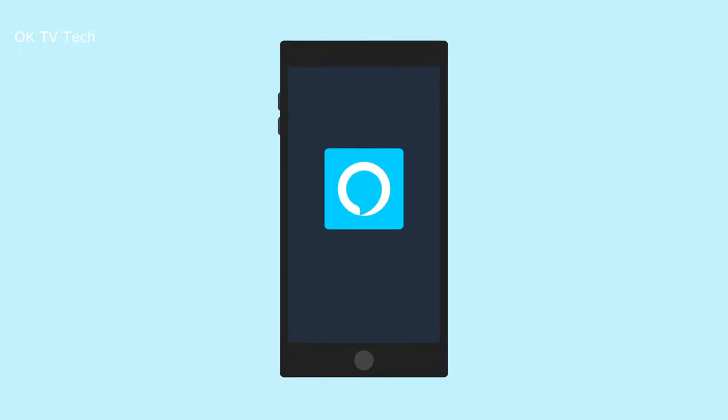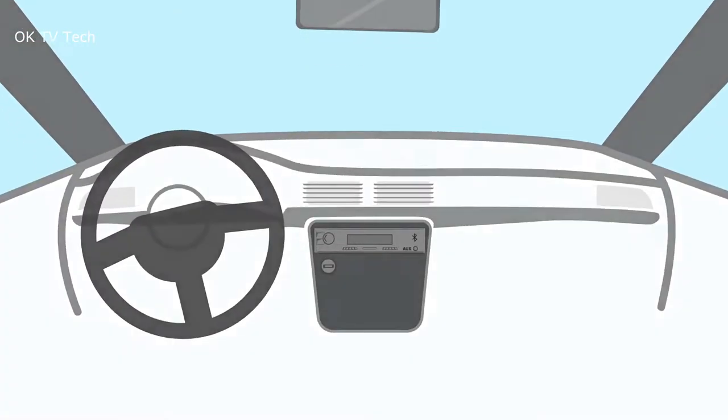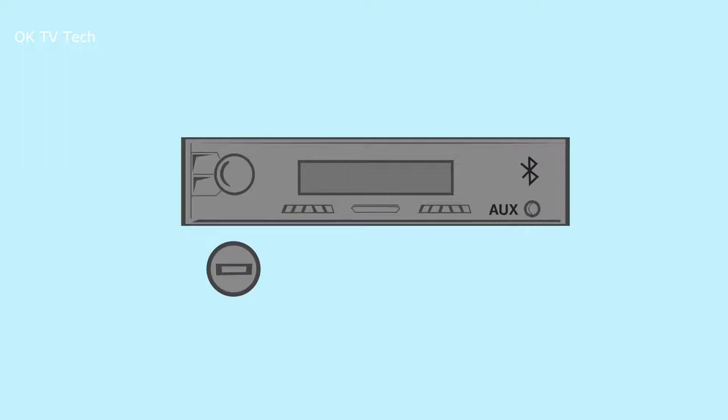Amazon Echo Auto goes beyond radio voice control. Use Echo Auto through the Alexa app to stream from Audible, Amazon Music, Apple Music, Spotify, Sirius XM, and radio stations with TuneIn and iHeartRadio.